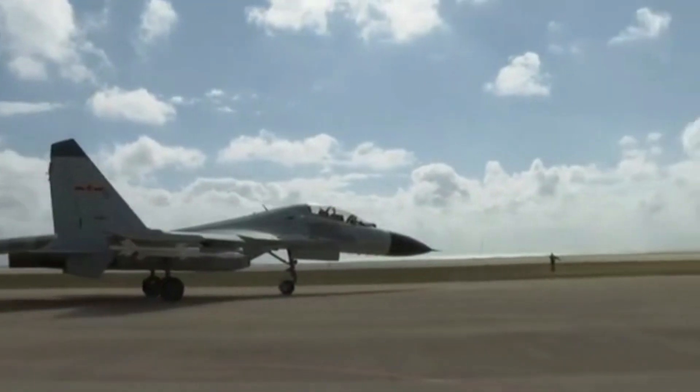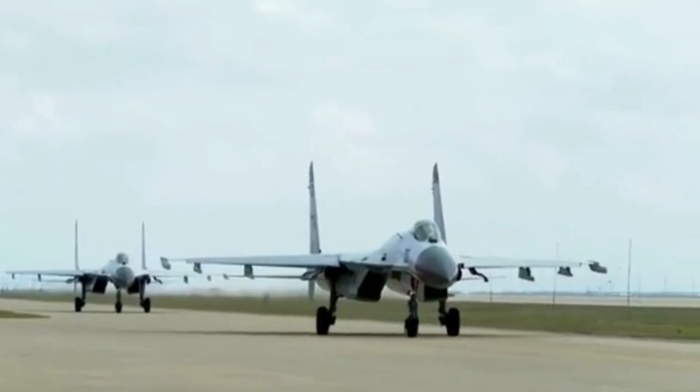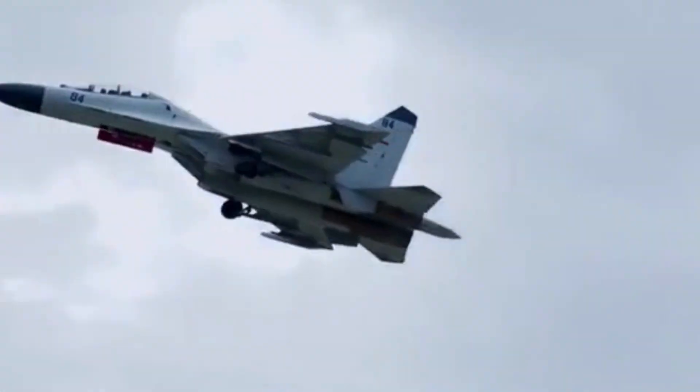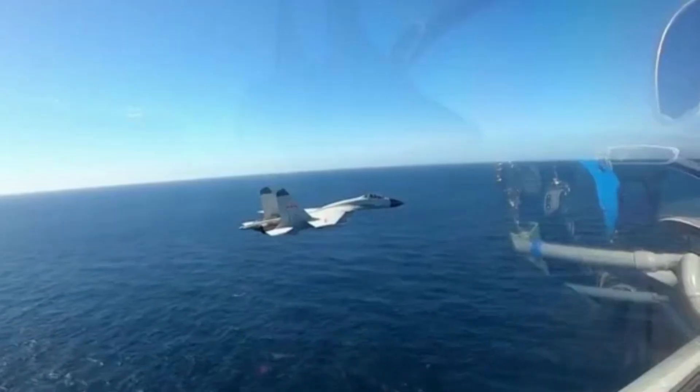The J-11B is a true multi-role variant of the J-11, incorporating Chinese subsystems to bring comprehensive air-to-surface attack capability. The original J-11 is only an air defense aircraft for interception missions.